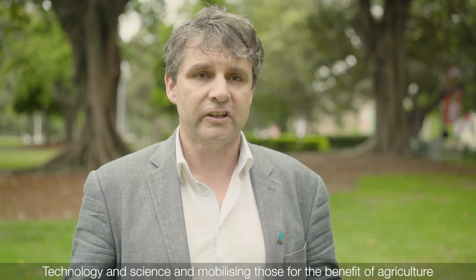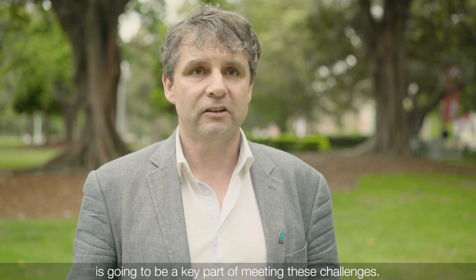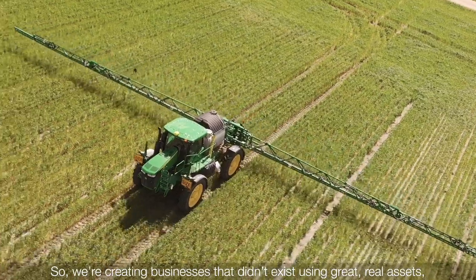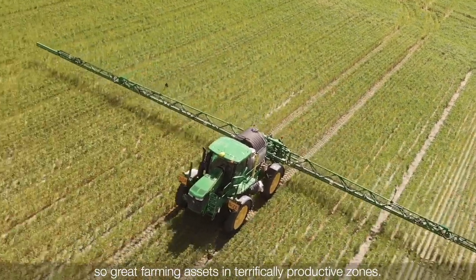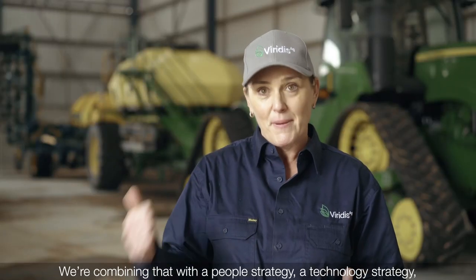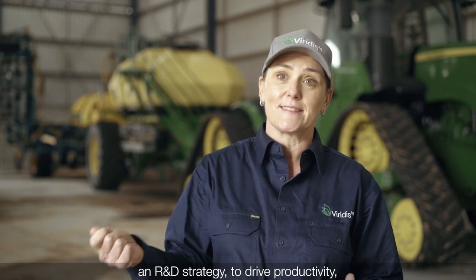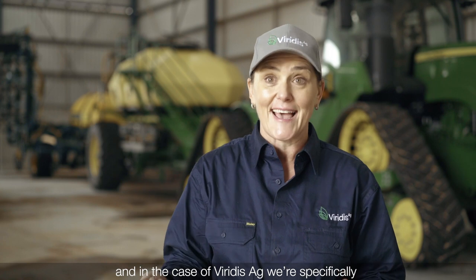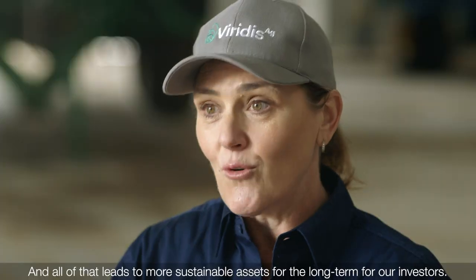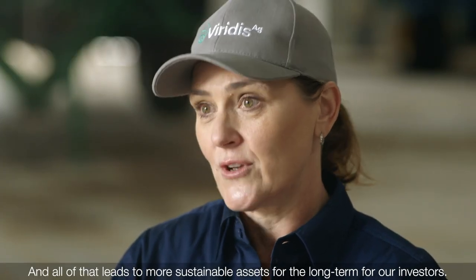Technology and science, and mobilising those for the benefit of agriculture, is going to be a key part of meeting these challenges. So we're creating businesses that didn't exist using great real assets — great farming assets in terrifically productive zones. We're combining that with a people strategy, a technology strategy, an R&D strategy to drive productivity, and in the case of Viridis Ag, we're specifically also trying to drive our energy efficiency agenda, and all of that leads to more sustainable assets for the long term for our investors.